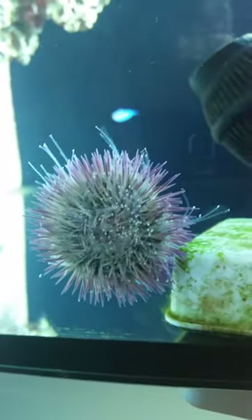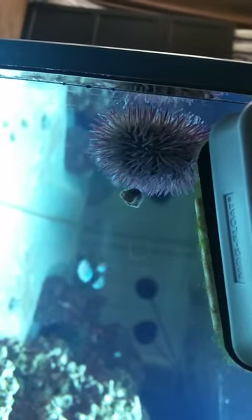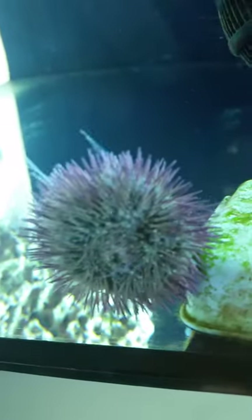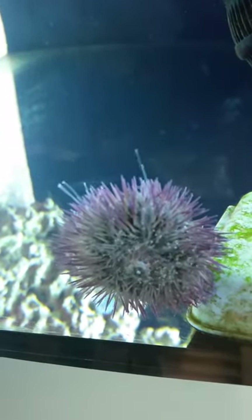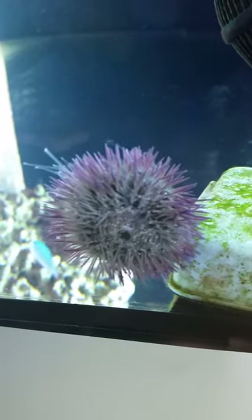It's a very very active sea urchin, this one. I'll try to give you another view of it. So yeah, that's what's happening guys. Alrighty, see you guys later!